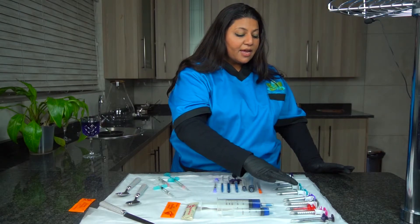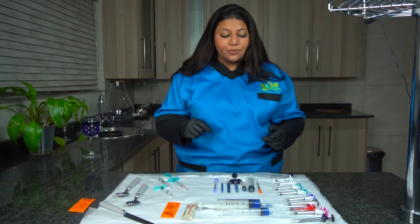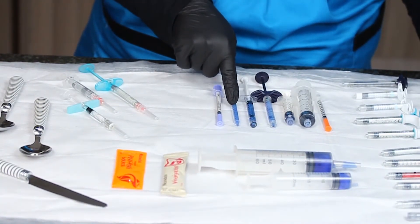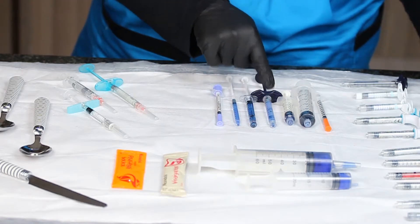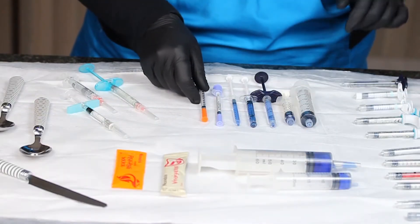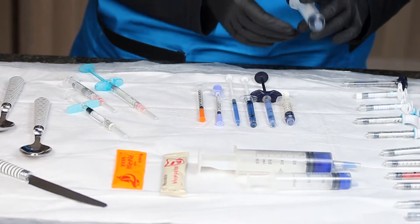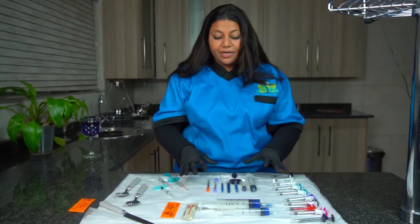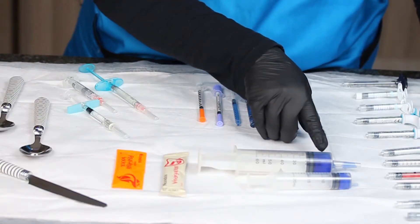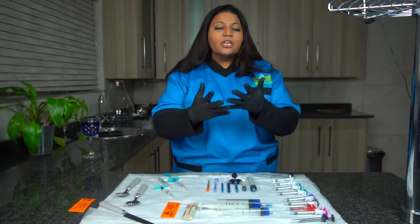Along here you can see a whole lot of different brands — all of these are one milliliter. One mil of filler is one fifth of a teaspoon. Here are a few different one-mil syringes, and this is what they usually inject botulinum toxin in, and this is a 25-unit syringe. That's what one mil looks like — it's really interesting to see.